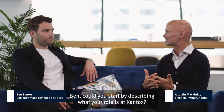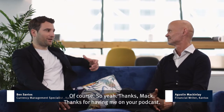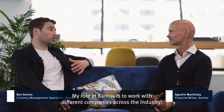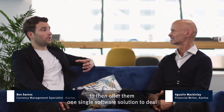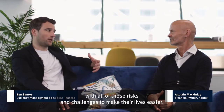Ben, could you start by describing what your role is at Cantox? Thanks for having me on your podcast. My role at Cantox is to work with different companies across the meat industry — producers, wholesalers, traders, processors, retailers — to help them identify the different currency risks they're facing and the challenges that come with managing those risks, and then offer them one single software solution to deal with all of those risks and challenges to make their lives easier.